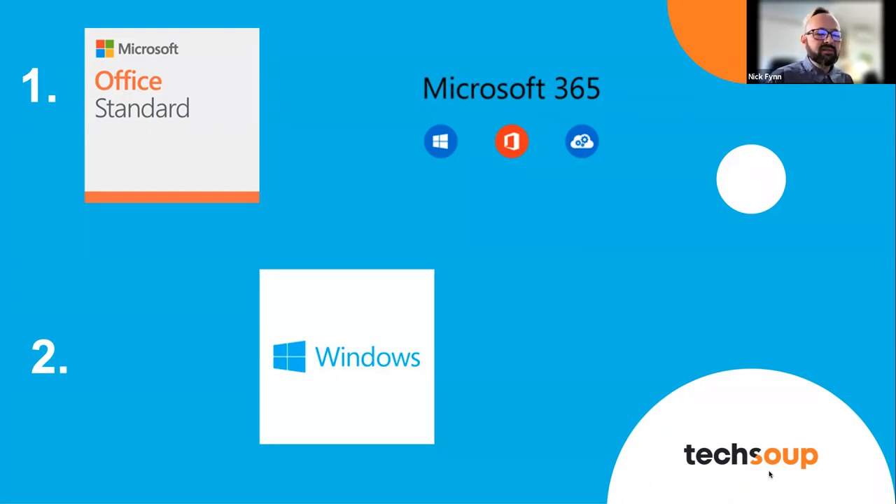The third thing from Microsoft that lots of small nonprofits still rely on is Windows. There are two Windows products that TechSoup provides that are most helpful to nonprofits with small budgets: a Windows update, and the entire Windows platform itself. Both are available at significantly lower prices through TechSoup. So small nonprofits can benefit from these three things: Office Standard, Microsoft 365 Business Premium, and Windows — core applications that help nonprofits stay functional, keep staff able to communicate, and engage in the daily work that keeps everything running.